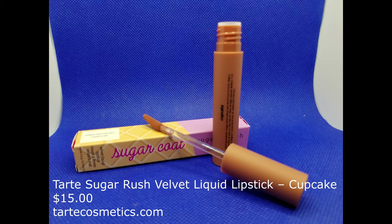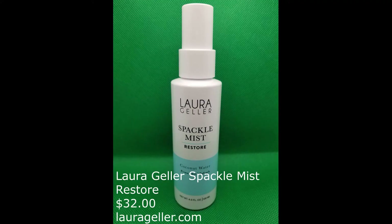Finish off the look with Tarte Sugar Rush Velvet Liquid Lipstick in Cupcake — line the lower lip and fill it in first, then define the cupid's bow and fill in the top lip second. Set everything into place with the Laura Geller Speckle Mist Restore.